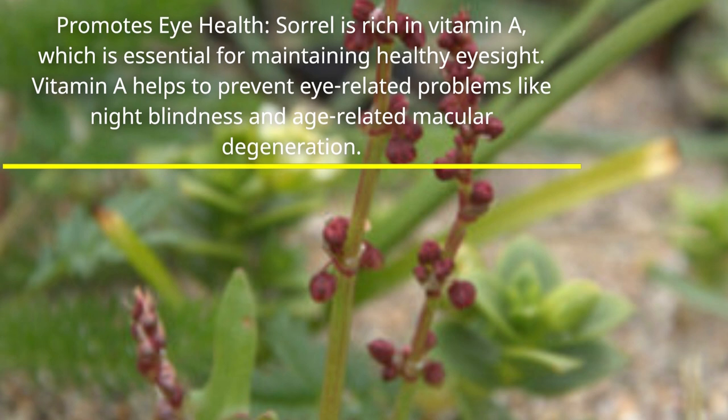Promotes eye health. Sorrel is rich in vitamin A, which is essential for maintaining healthy eyesight. Vitamin A helps to prevent eye-related problems like night blindness and age-related macular degeneration.